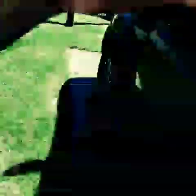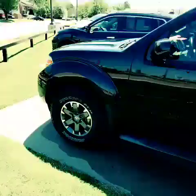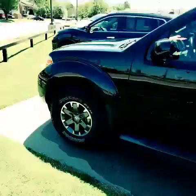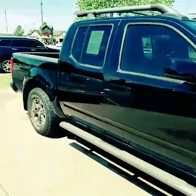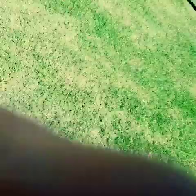Now let's check out the outside, shall we? Let me know when you want to schedule a test drive. Thanks, guys. Bye.